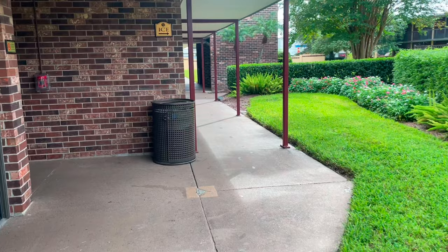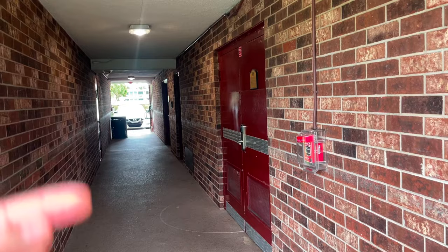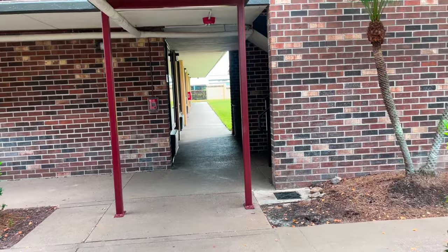Coming out of our room, you literally turn left. The corridor leads down to the car parking area and to the right is the exit. The ice machine is literally just next to our room. There are a couple of vending machines but I don't think they're actually working.